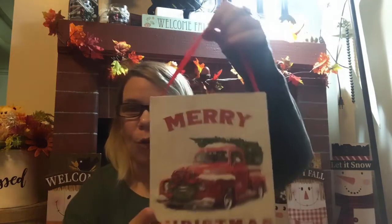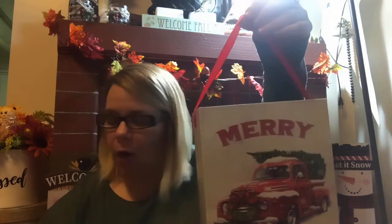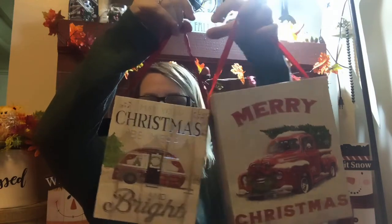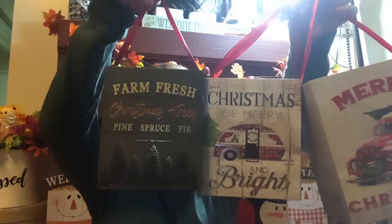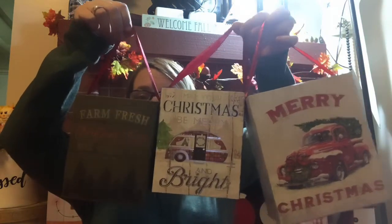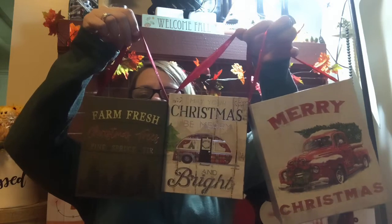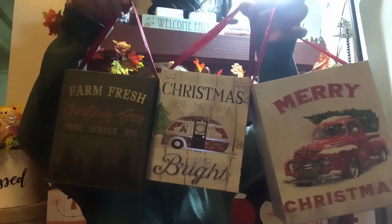I was ecstatic — I came across the Merry Christmas with the red truck bag. I also found the 'May Your Christmas Be Merry and Bright' with the camper, and they're different sizes. And then the Farm Fresh Christmas Trees — Pine, Spruce, and Fir. These are absolutely stunning, you guys. These two are the same size, but the one on the end is definitely larger. Definitely be on the lookout for these. They are a great find at only a dollar.